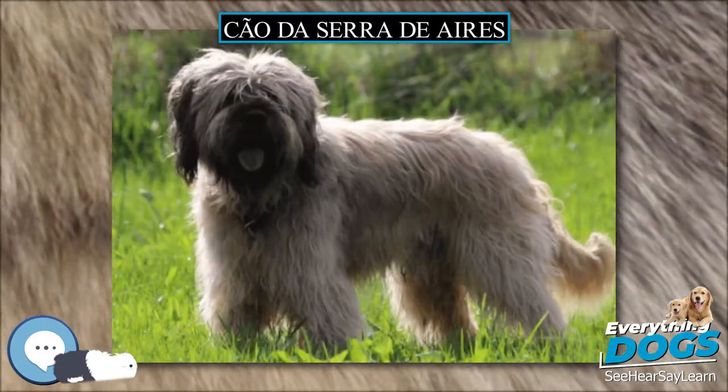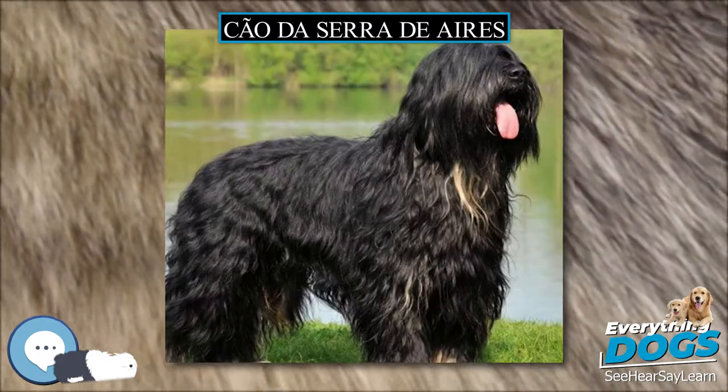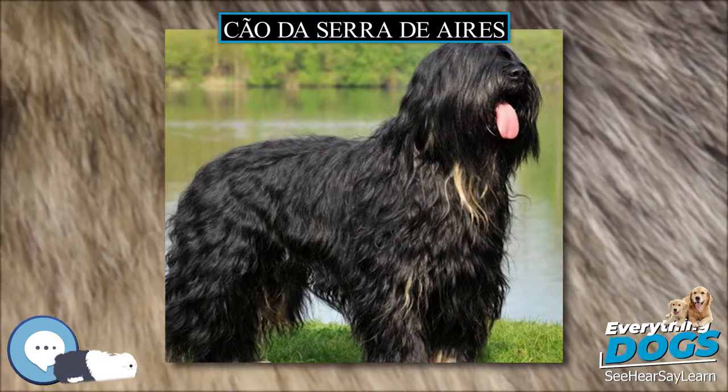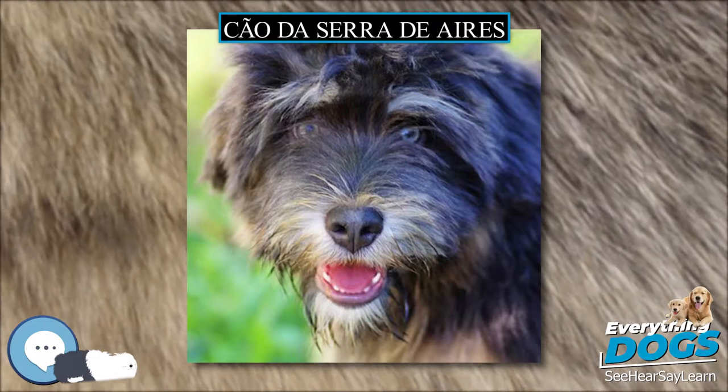Typical coat colors include yellow, chestnut, gray, fawn, wolf gray, fula (yellow-brindle), and black with tan marks. White hairs may be mixed in with the coat, but there should be no large white patches.